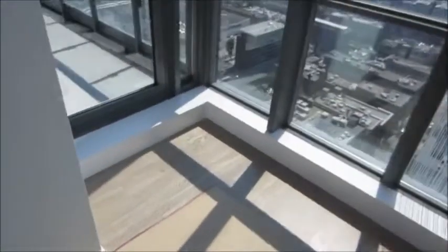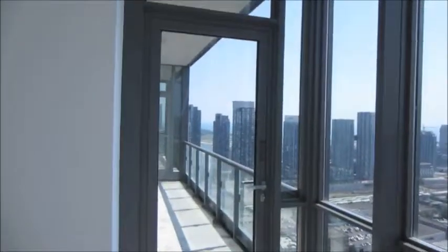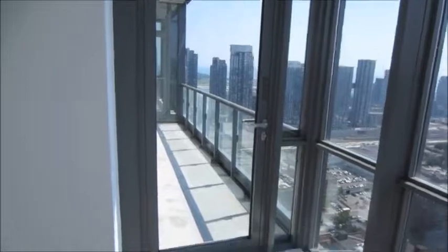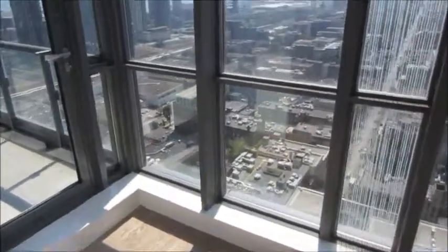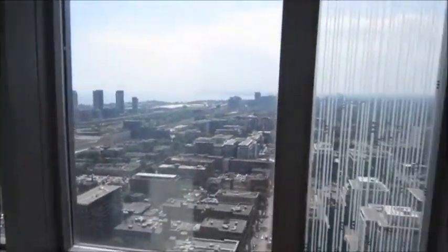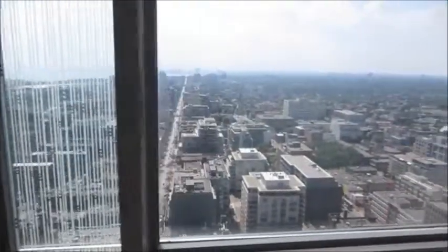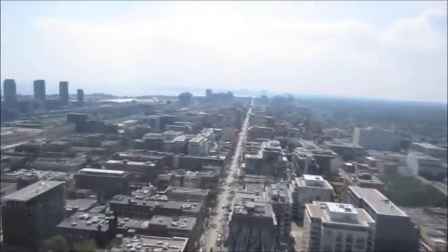And then we walk into the actual master bedroom. You're probably thinking the master's not that big, but you only sleep in the bedroom — the living is all done outside of the bedroom. And this builder is giving you generous living and dining space. Here are the views from the master. I don't have any lights on — this is all natural light from the unit.